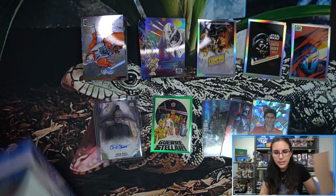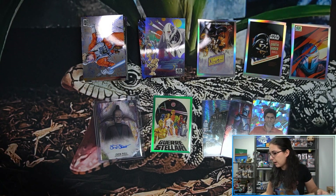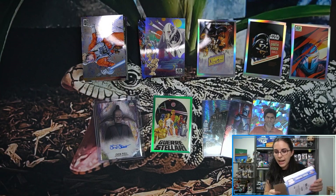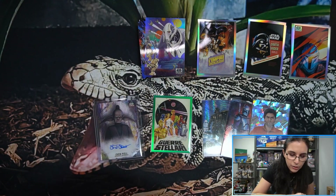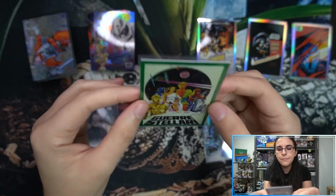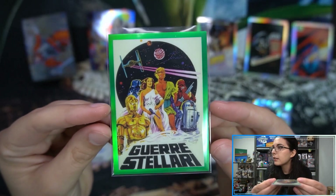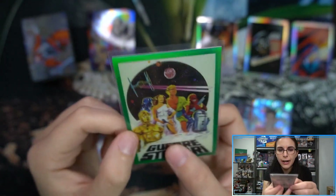We have a 'United Behind General Grievous' refractor — one of my favorite cards of the set — and a French Empire Strikes Back for our second Global Poster of the box. That finishes things up for Benjamin. This is a four numbered refractor box, definitely above average. Three base numbered refractors and that insert green refractor, which was our first pull. Let's recap starting with that Gary Stellari Italian New Hope poster, 29 of 99 green refractor insert.